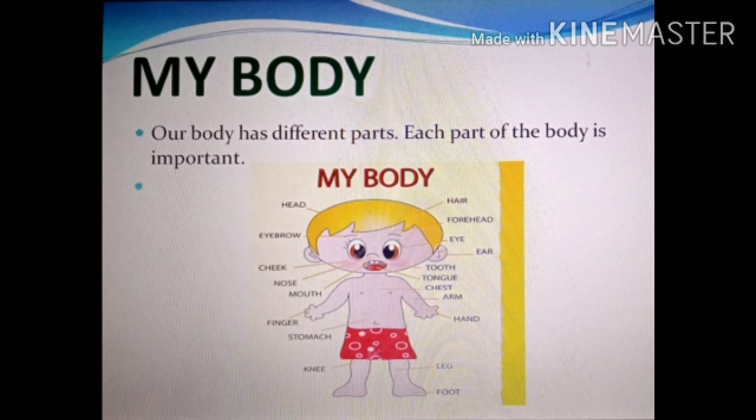Yes, he is a small boy and there are so many body parts that he has. Is it only he who has them? No, it's everybody of us who have all these body parts — head, eyebrow, cheek, nose, mouth, fingers, stomach, knee, foot, leg, hand, arm, chest, tongue, tooth, ear, eye, forehead, and hair. We all have them.